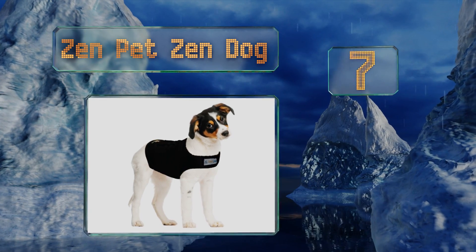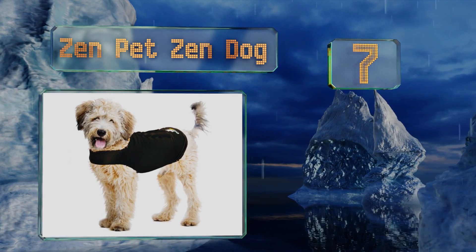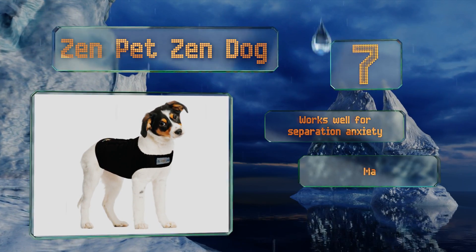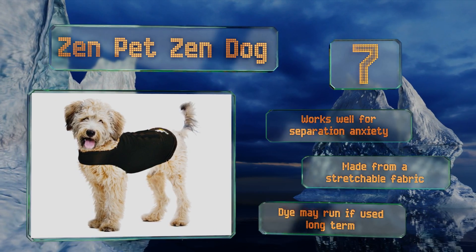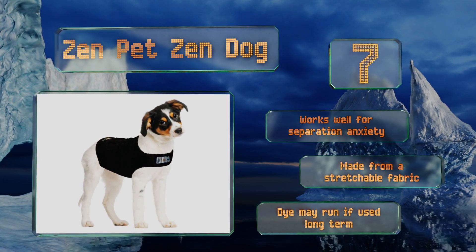At number seven, the Zen Pet Zen Dog is a good choice for hyperactive pups, as it stays securely in place without causing any discomfort. While it comes in sizes ranging from extra small to XXL, many users recommend getting one size up from what the chart dictates. It works well for separation anxiety and is made from a stretchable fabric, but the dye may run if used long term.